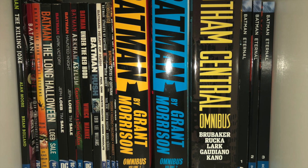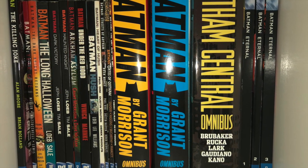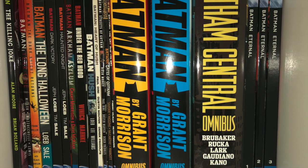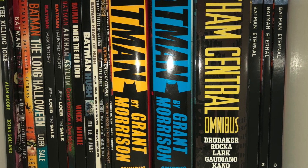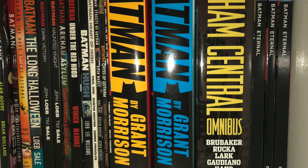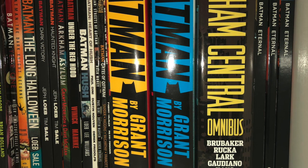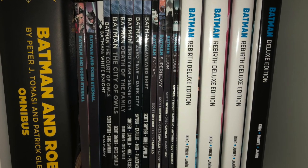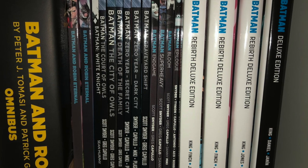Next up is Batman. We've got mostly important stories — I don't have complete runs when it comes to Batman. You got the Killing Joke Deluxe Edition, trade paperbacks for his famous stories which include Year One, Dark Knight Returns, The Long Halloween, Dark Victory, Haunted Night, Arkham Asylum, Under the Red Hood, Batman Hush, Heart of Hush, and the Streets of Gotham. You've got Batman by Grant Morrison — I'm missing Volume 3. The Gotham Central Omnibus, Batman Eternal, Batman and Robin Omnibus New 52, Batman and Robin Eternal, the Scott Snyder New 52 Batman run all in trades, and of course Tom King's Batman Rebirth Deluxe Editions.